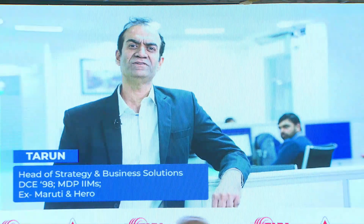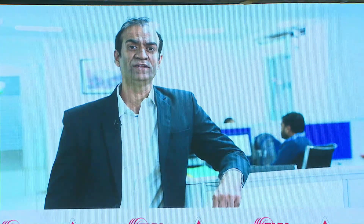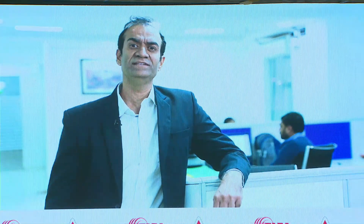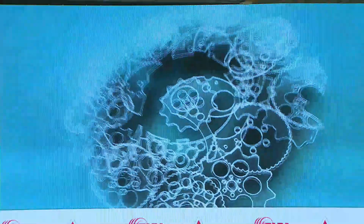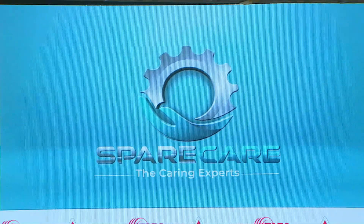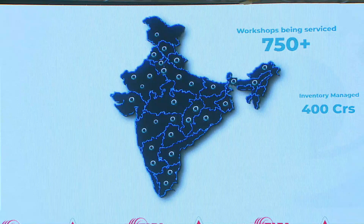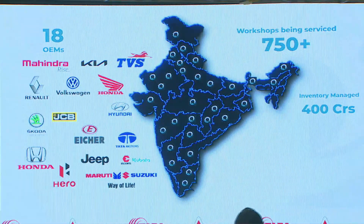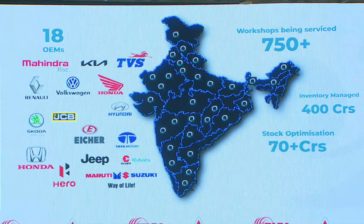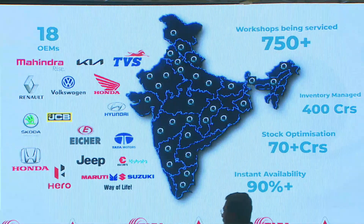Sparecare Smart Inventory Management Solutions combines statistics, science and human intelligence to deliver personalized solutions to each individual workshop. Sparecare is collaborating with more than 750 workshops spread across the country for all the leading brands, and has delivered 70-plus crores of stock optimization with 90% plus instant availability of parts to the workshop.